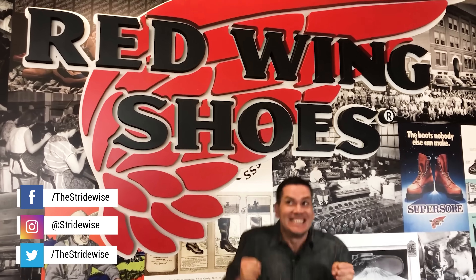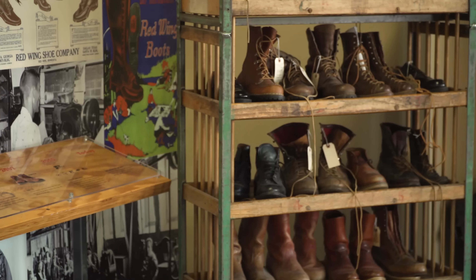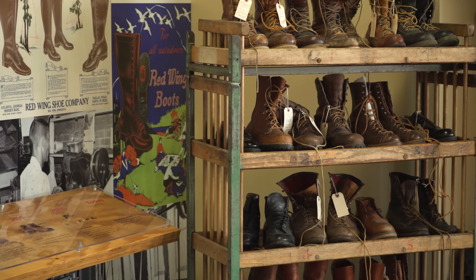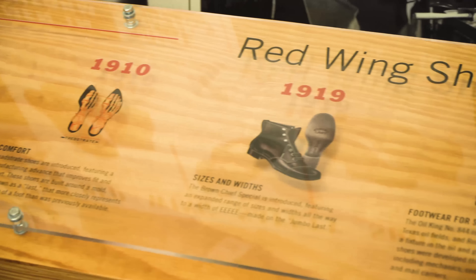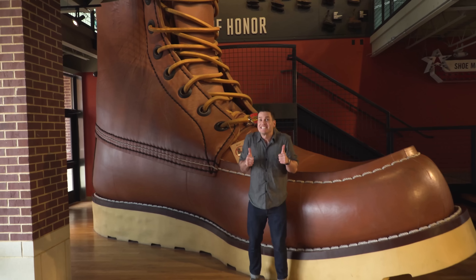What's up guys, this is Nick at stridewise.com and this is the greatest day of my entire life because I'm at Red Wing headquarters in Red Wing, Minnesota. I am buzzing with excitement - I've been fangirling all day and it's profoundly embarrassing for everyone around me. We are here at the official Red Wing headquarters with Mr. Mike Larson, director of product innovation and design development.